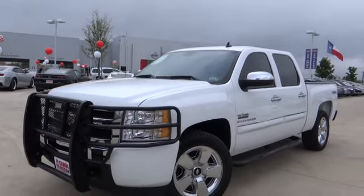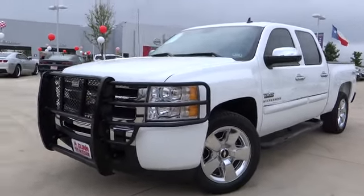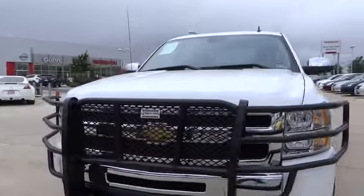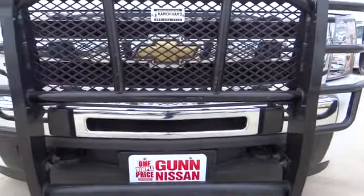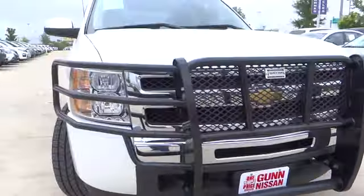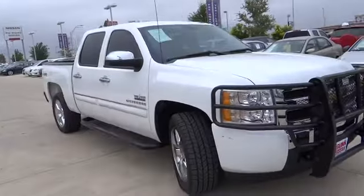2010 Silverado 1500. The Chevy Silverado 1500 has the lowest cost of ownership of any full-size pickup and is priced below $30,000. This vehicle has less than 55,000 miles.